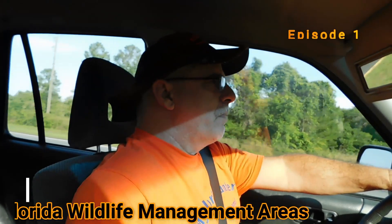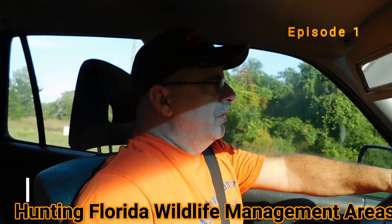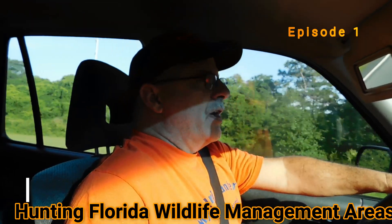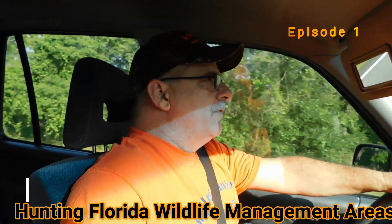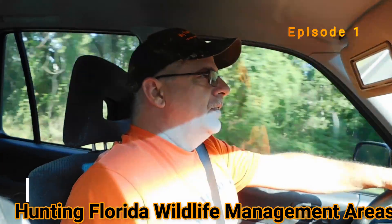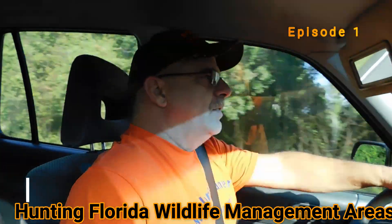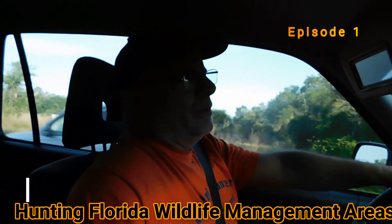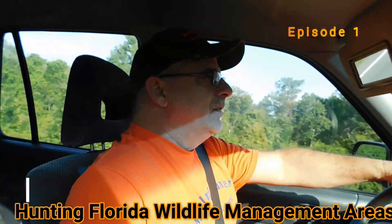We are out on our new venture. We're starting a new series: Hunting Florida Wildlife Management Areas. This is episode one. Every episode we're going to visit a different wildlife management area, go over pros, cons, camping, and some good spots to hunt. We're also going to rate it at the end of the video. So stay tuned, like this video, subscribe to our channel, and we're going to bring you as much information as possible on every one of these episodes of Hunting Florida Wildlife Management Areas.